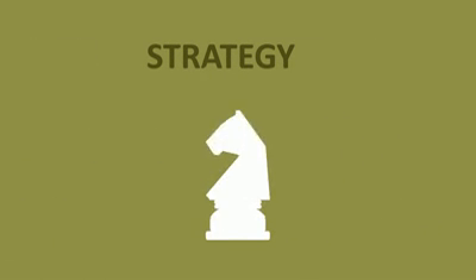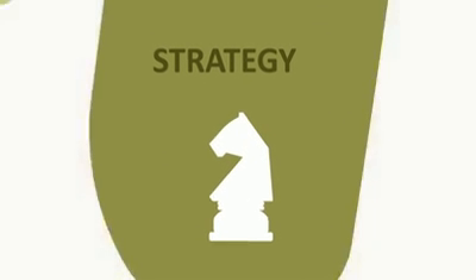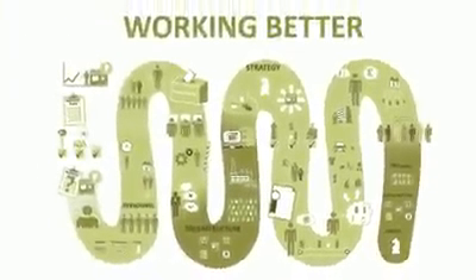So, working better means taking a detailed look at personnel, infrastructure and strategy. And once you've started working better, don't forget to review your progress to ensure you're sticking to your plans.